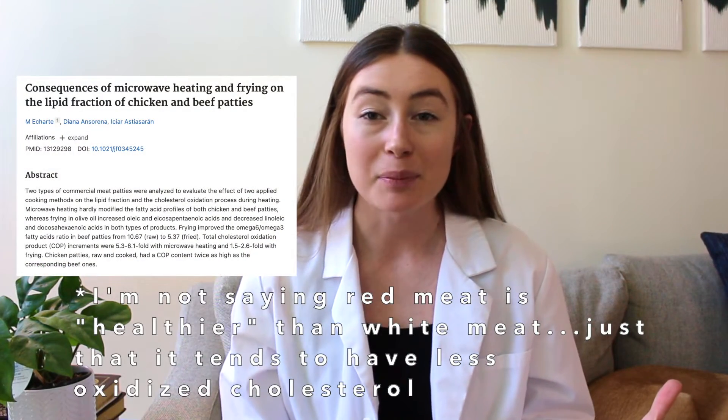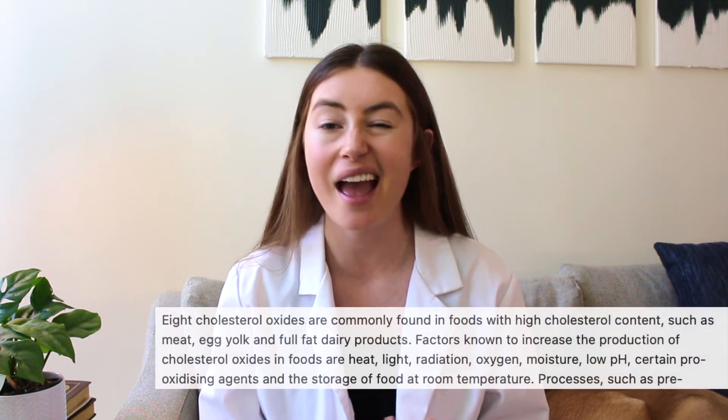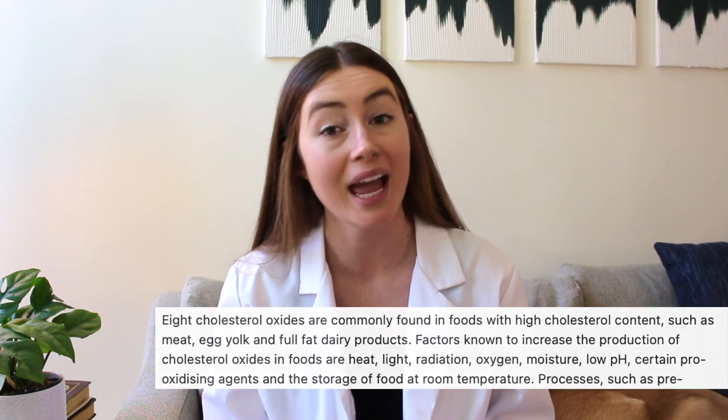White meat is more susceptible to cholesterol oxidation than red meat, and the same problem of cholesterol oxidation occurs with dairy, eggs, and egg powders found in packaged foods that contain eggs.